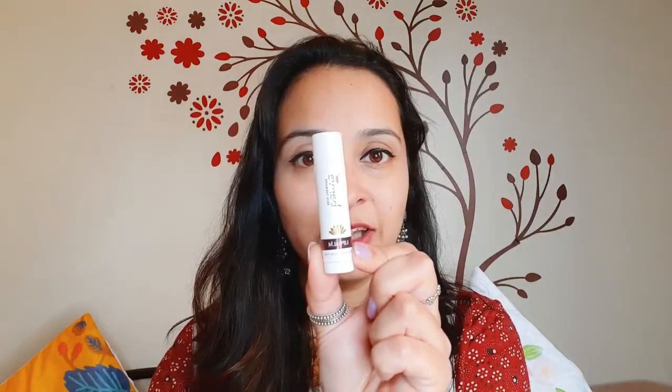It evens out your skin tone, covers up your pores and creates the perfect base for makeup, or you can use it like a BB cream for a no makeup look. And last but not the least, we have the Barwa Lip Balm which is made out of pure ghee and beeswax.